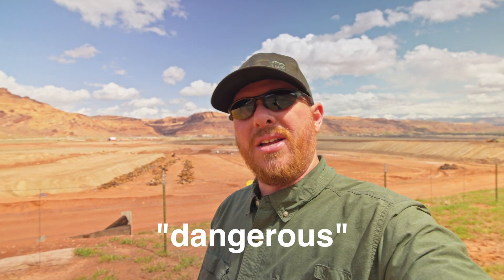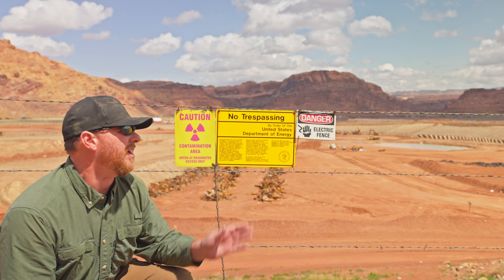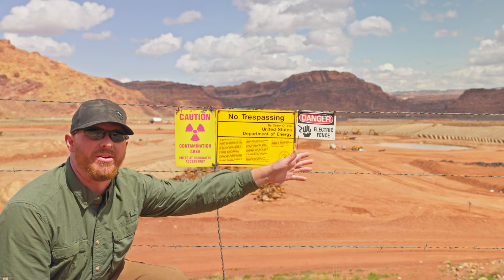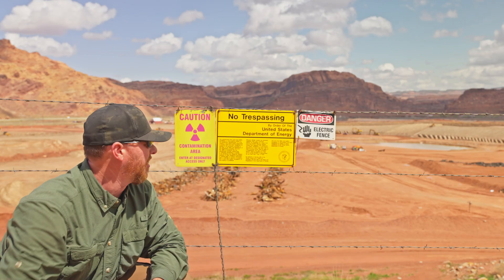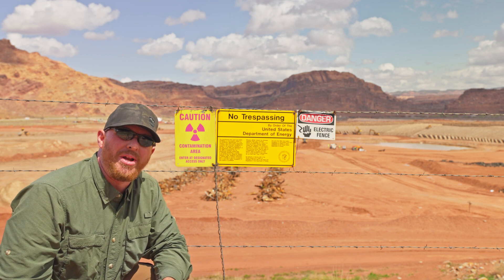If you find yourself in the Moab area visiting Canyonlands or Arches National Park, you can always stop by here with a Geiger counter and listen to it click away a little more frequently than normal. There's no real danger to anyone — the dangerous stuff, all the uranium mill tailings, is down there being worked on. Back here at the fence you're totally safe. You can see this fence isn't actually electrified — electricity would just go right down into the ground without insulators on the posts. I think the electric fence sign is just there to deter people, and maybe the power lines overhead help sell that illusion.